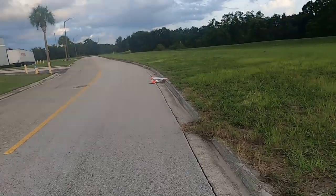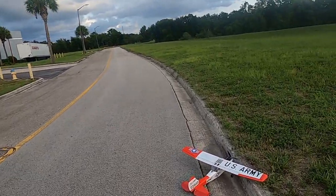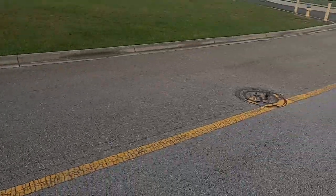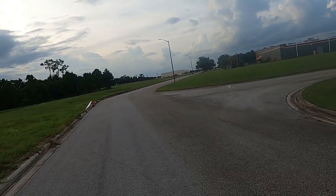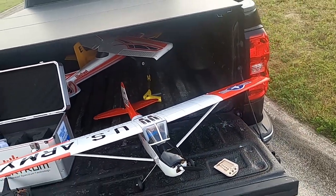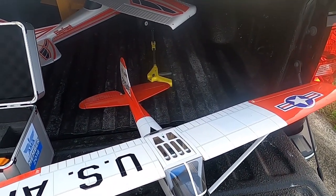Nope — failure to launch. I'll just take off in this direction. Okay, well folks, I chose a bad place to try to maiden this plane. I didn't take into consideration how squirrely it would be. Broke my prop hitting the curb again and never got her off the ground.